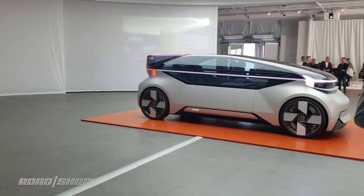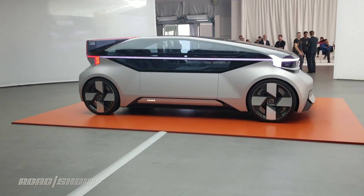Now this is what the 360C looks like on the outside, but we did want to give you a quick look at what the inside looks like too. Thanks for watching.